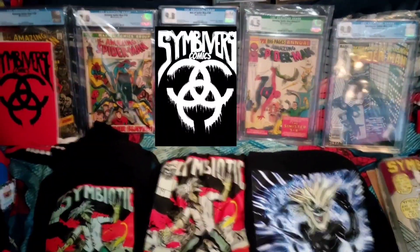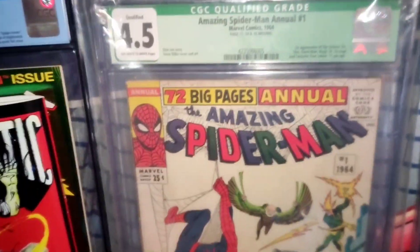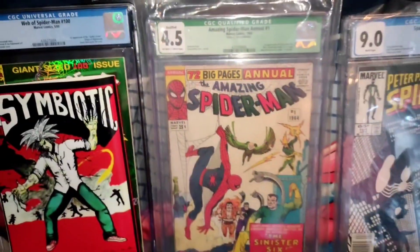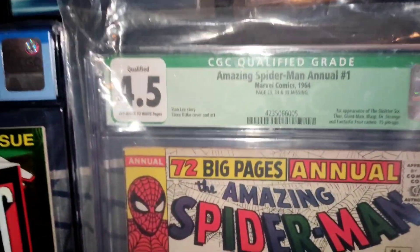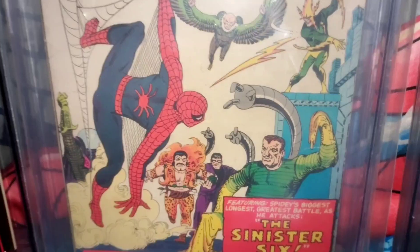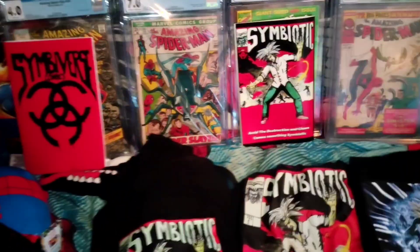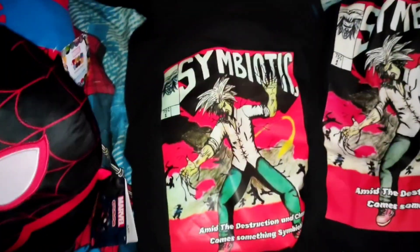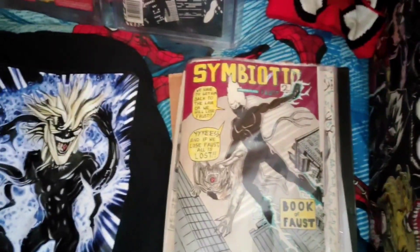Greetings from Simmiversecomics. Check it out, everyone — we're showing off the classics right here. This one started everything for us: The Amazing Spider-Man. And this Amazing Spider-Man Annual number one, graded 4.5 — what a classic. The first introduction of the Sinister Six. As you can see, we already have our own comic, but we're going to show off our hoodies, our T-shirts, our originals. And this is Book Two coming near you soon — this is Symbiotic Book Two.